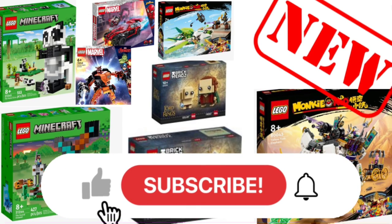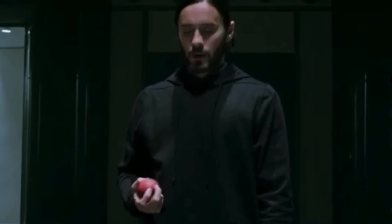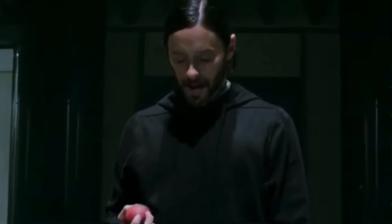Hopefully you enjoyed this video — don't forget to like and subscribe and I will see you later. Goodbye everyone, it's Morbin' time!